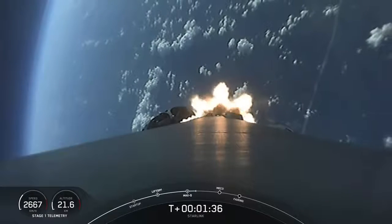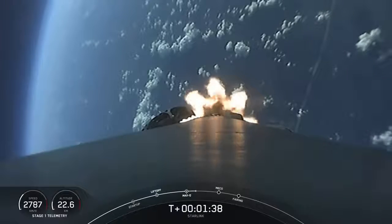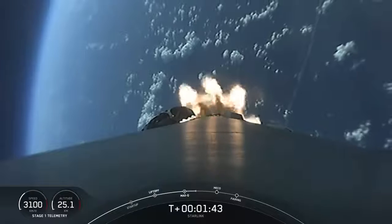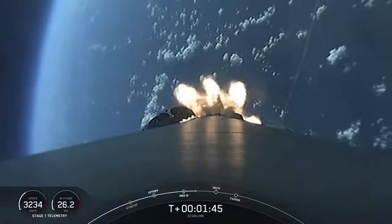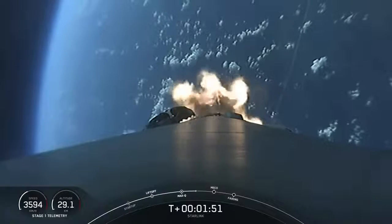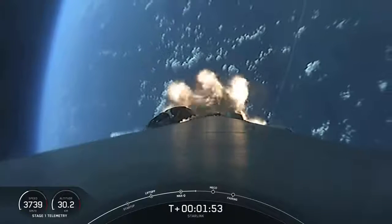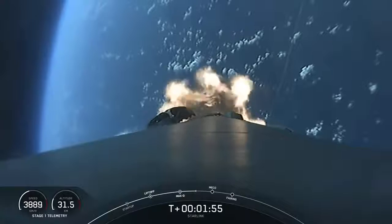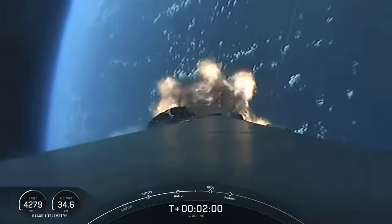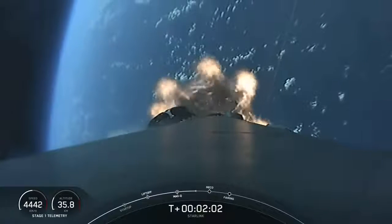Stage separation — as the name suggests, this is where the first stage separates from the second stage, with stage one starting to make its way back to Earth for landing, while stage two continues its journey with the third event, SES-1, or second engine start one. This is where MVAC will light up and begin to propel the second stage along with the Starlink and two rideshare satellites into orbit.